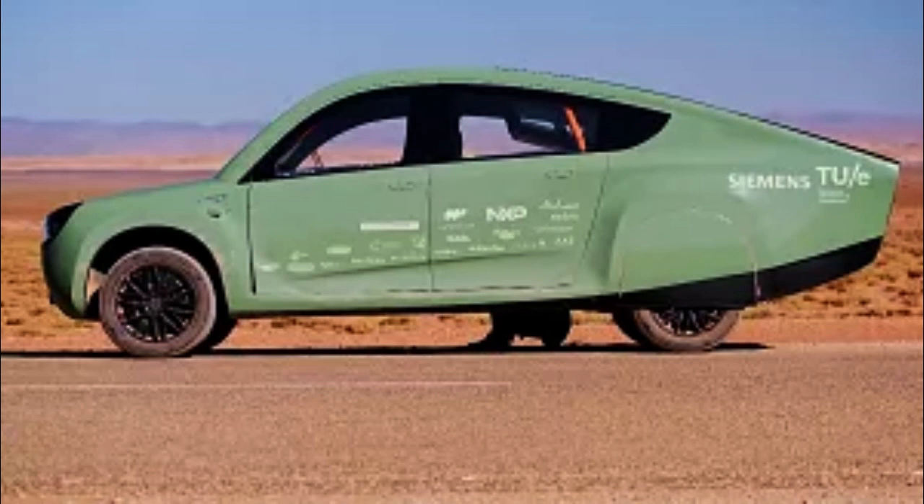The two-seater, road-legal Stella Terra model is powered via solar roof panels and has a 630 km range on a sunny day.